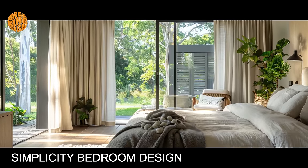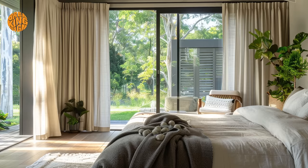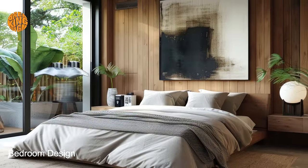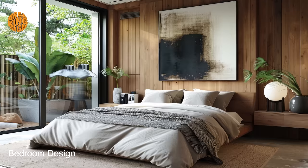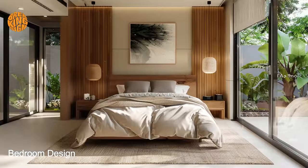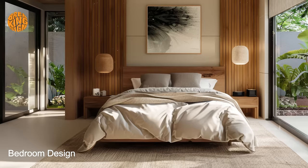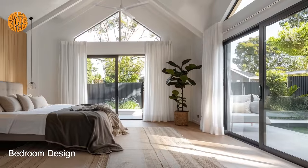Bungalow bedroom design is synonymous with efficiency, as every aspect of the space is carefully planned to maximize functionality without compromising on style. From compact layouts to clever storage solutions, bungalow bedrooms are designed to make the most of available space, ensuring that every inch serves a purpose.